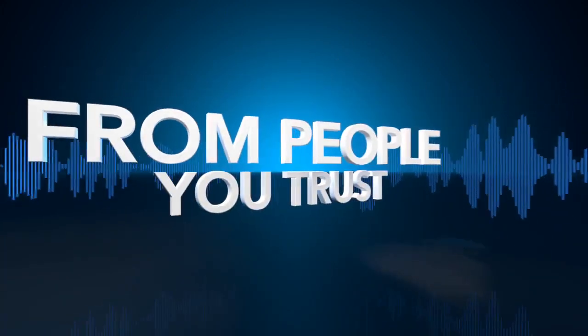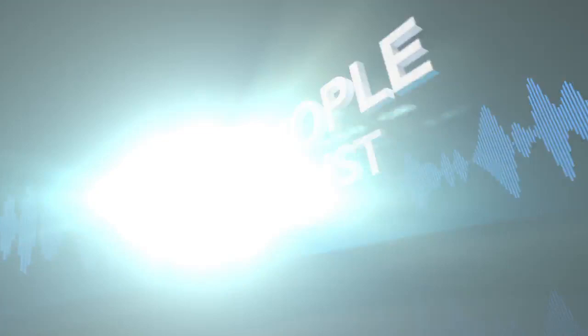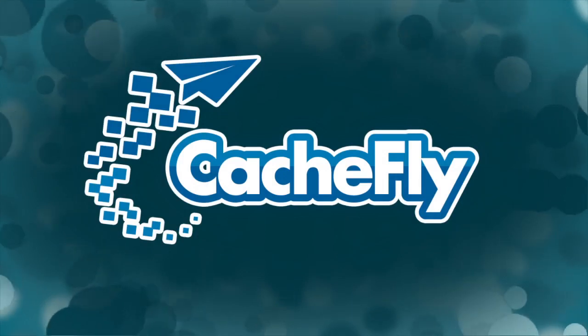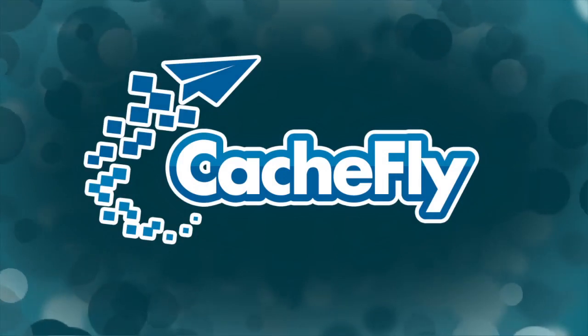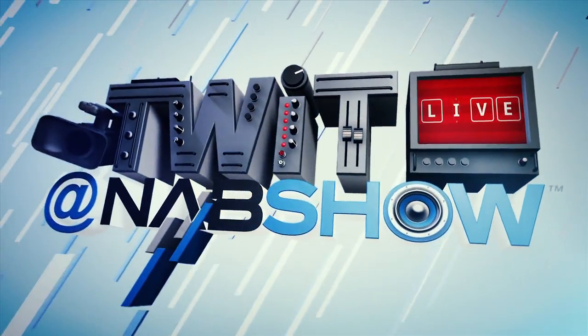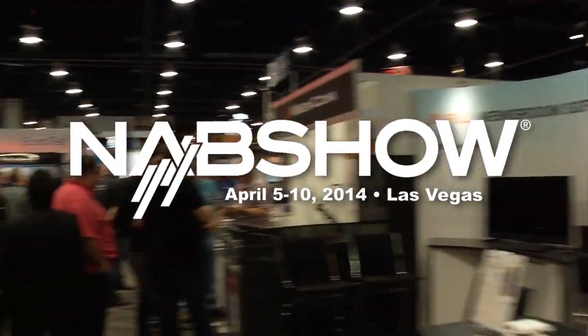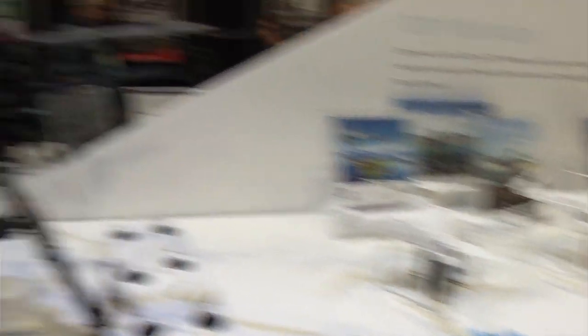Netcasts you love, from people you trust. This is TWIT. Bandwidth for TWIT specials is provided by CacheFly at cachefily.com. I'm Father Robert Pallas here, the Digital Jesuit with TWIT TV at NAB 2014.